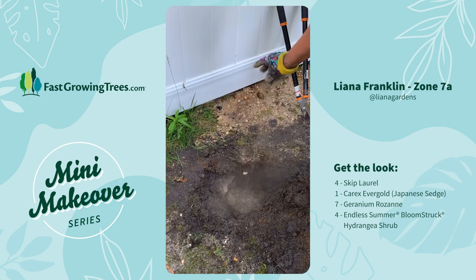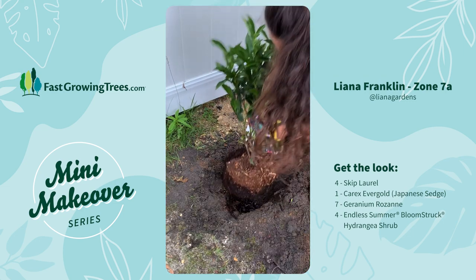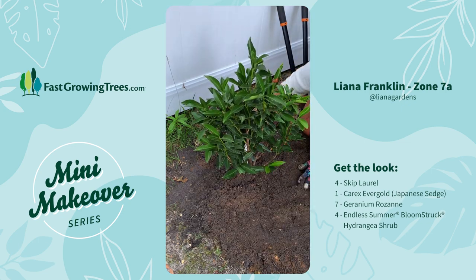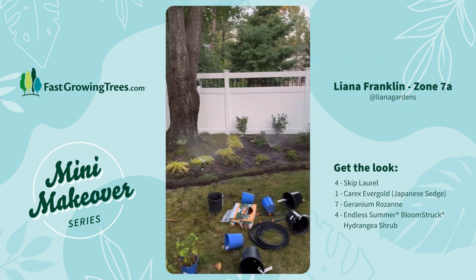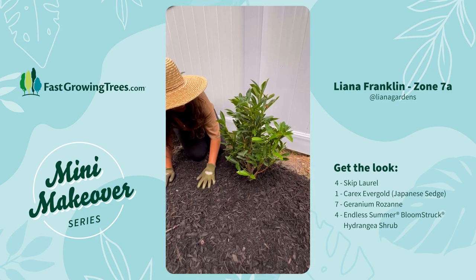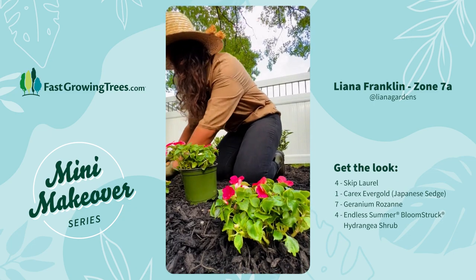I mixed in a root booster to get the plants to establish faster, but I don't typically add in too many amendments since I want my perennials to thrive in the native soil. I obviously made a mess, but the next day I made up for it and added in some layers of mulch, then popped in some annuals for that instant color impact.